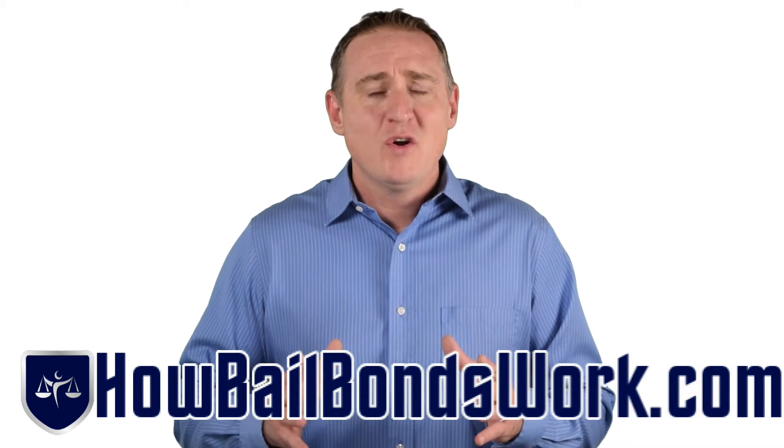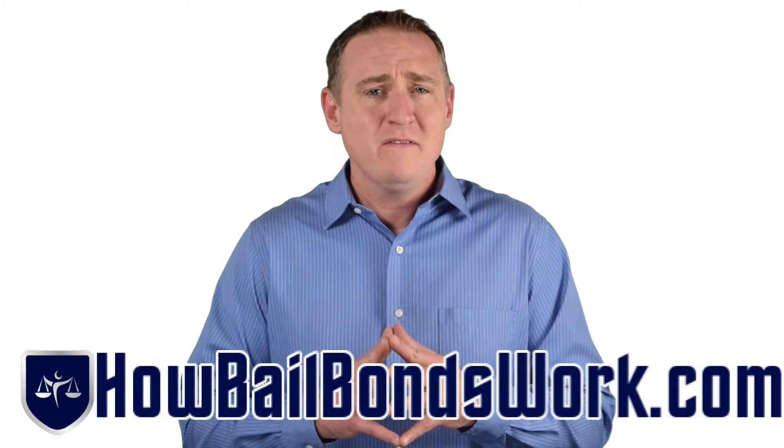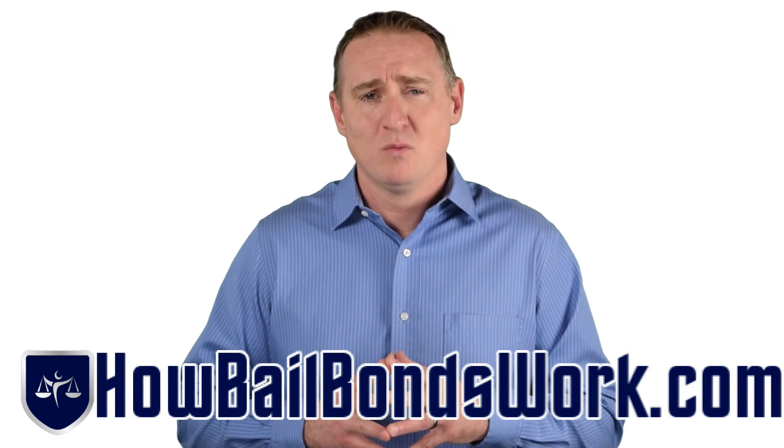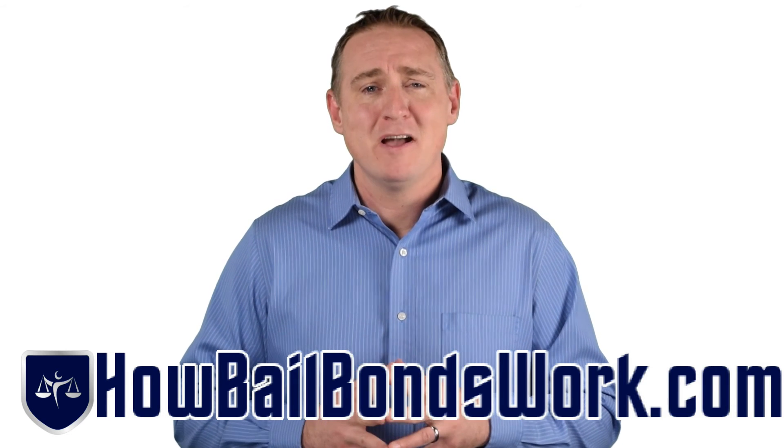If you have a friend or loved one that needs a bail bond, be sure to visit HowBailBondsWorks.com to get more information about how bail bonds work, how to find bail bondsmen in your area, and get the best rate on bail bond loans.